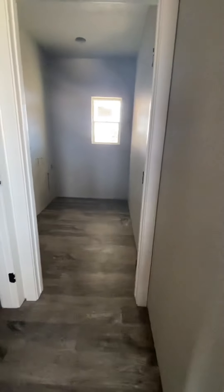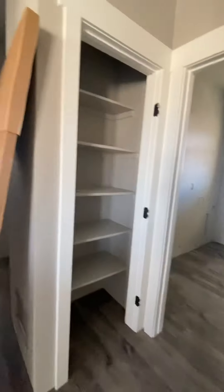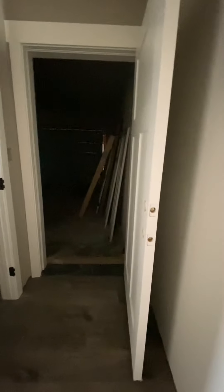Here's the laundry room. And here's garage access.